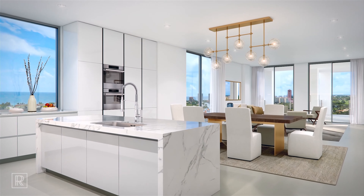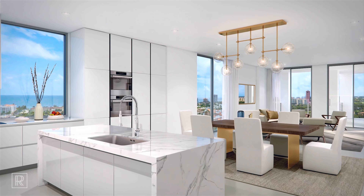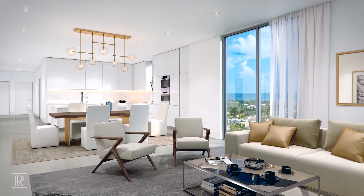Every residence at Royal Palm Residences features a true chef's kitchen with imported Italian kitchen cabinets by Snidero, as well as quartz countertops, all of which are fully customizable to your taste. We are a natural gas building so you can cook with natural gas, and we also feature Wolf appliances as well as a Sub-Zero refrigerator and freezer.